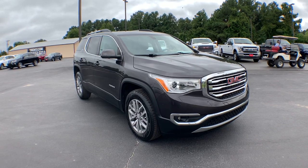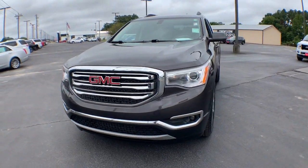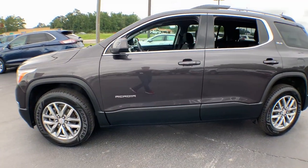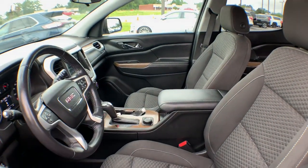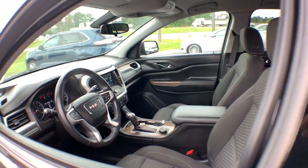Hop into the 2017 GMC Acadia. This vehicle still has fewer than 60,000 miles on the clock, so it won't last long. You deserve a ride that was designed with your needs in mind. The time is right to take advantage of the technology, performance, and creature comforts this vehicle has to offer.